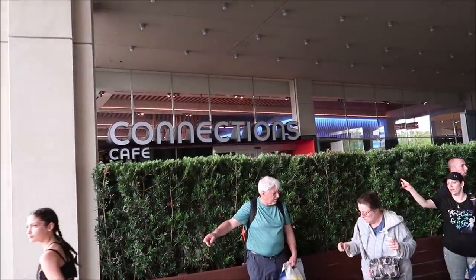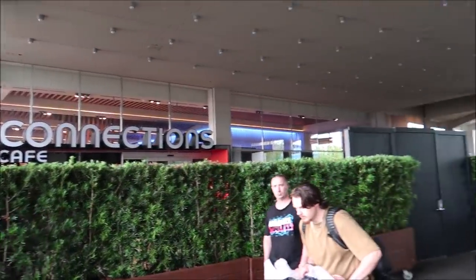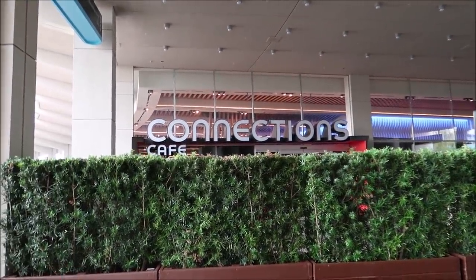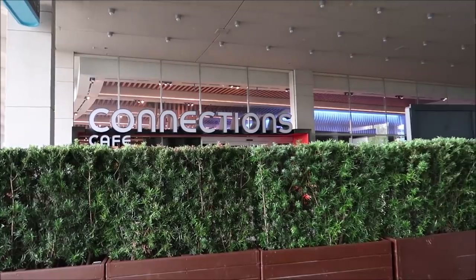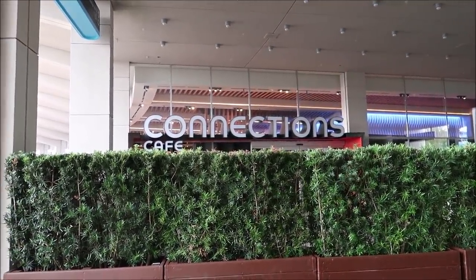I'm also very excited to eat inside Connections Cafe. They released the menu already — it all looks amazing. They have a meatball flatbread pizza, and of course they're going to have Starbucks in there. That's going to open probably the same time as Guardians, or maybe even before, because it looks almost ready to go. As soon as the passholder and DVC previews come available, it's going to go so fast — you have to be sitting there waiting. I'm not really good with online things, so I'm really hoping I get it.